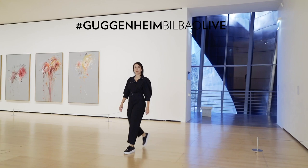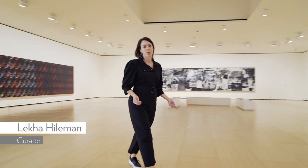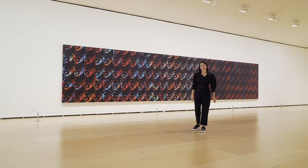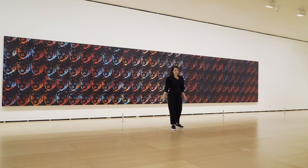Hi, I'm Leica, one of the curators here at the Guggenheim Museum Bilbao. And while we have this gallery to ourselves, I wanted to take a moment to tell you about one of the works from the Permanent Collection that I'm really fond of and think is really interesting. It's right behind me. It is called 150 Multicolored Marylands by Andy Warhol from the year 1979.